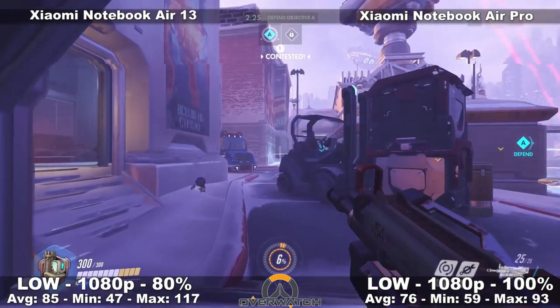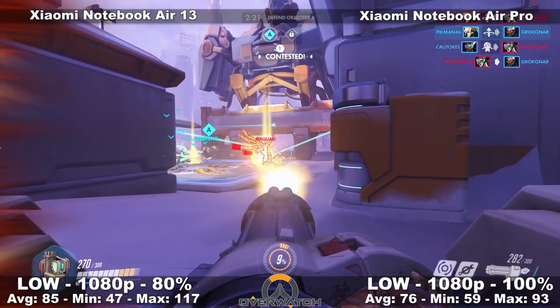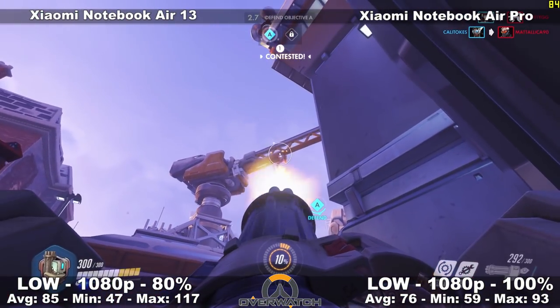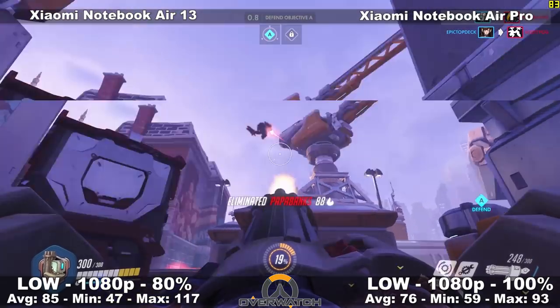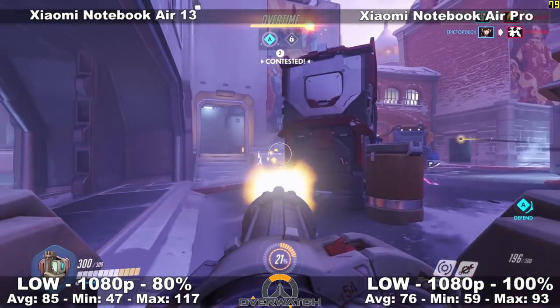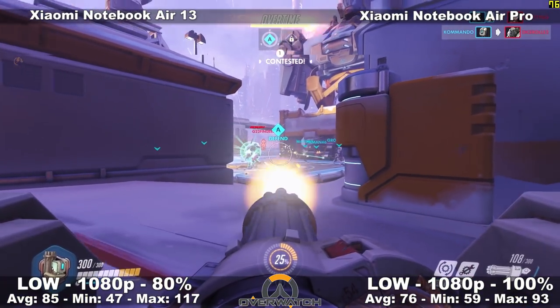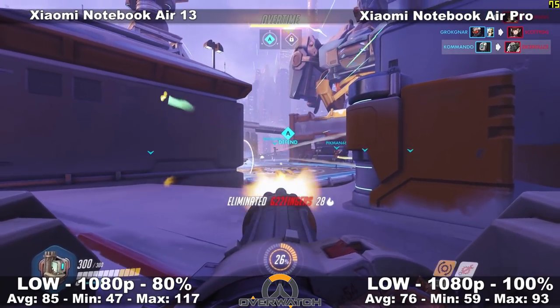Moving on to Overwatch — the game still looks beautiful on low settings at 1080p with 100% render scaling, so there's no loss of resolution quality. The game looks gorgeous and is very playable. The performance is fantastic. I actually forgot I was playing on the laptop. Very impressive and very enjoyable.